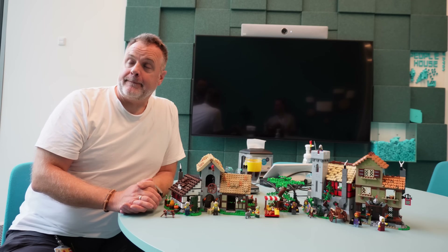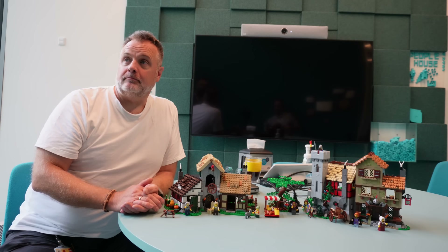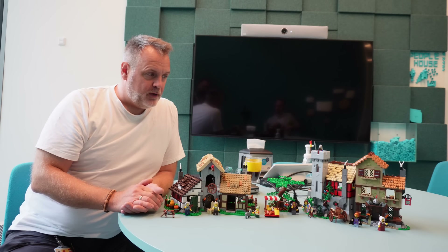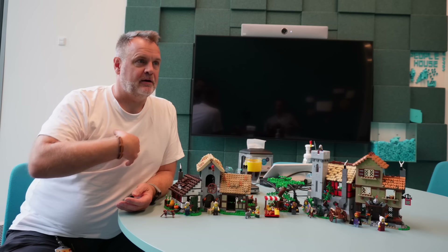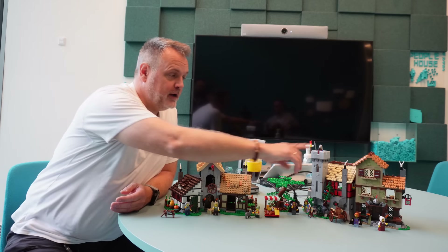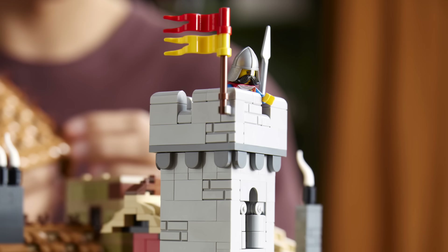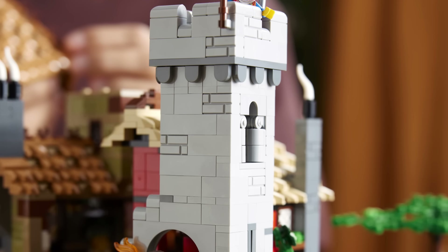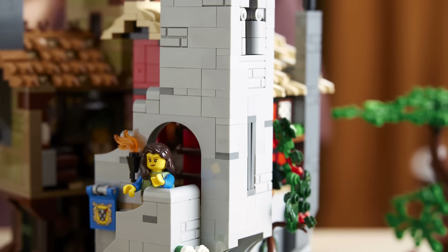Was the intention always to go beyond the Lion Knights Castle, or is this more a result of the response you saw to the castle? No, it has been there from day one — I wanted this to be the town either in the castle or next to the castle. That's also why we have some of the castle built in here, and the same guards and so on. It was my personal intention that it should belong to this castle so you could expand your universe.